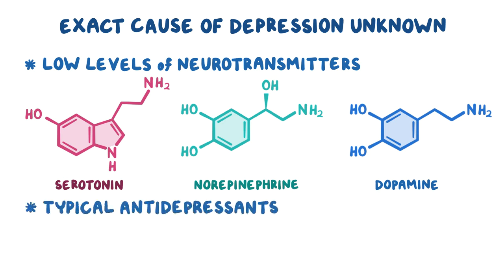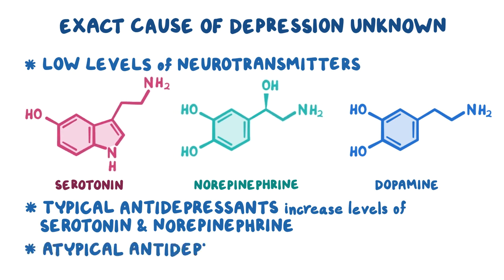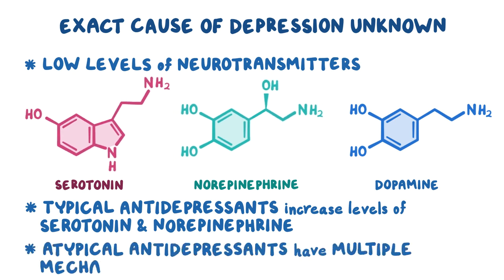Typical antidepressants, like selective serotonin reuptake inhibitors or tricyclic antidepressants, work by increasing the levels of serotonin and norepinephrine, while atypical antidepressants often have multiple mechanisms of action.